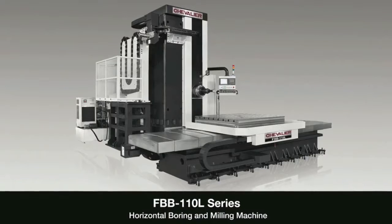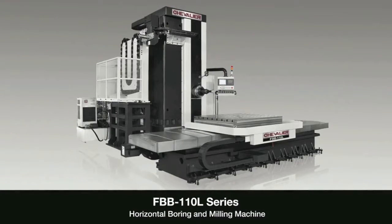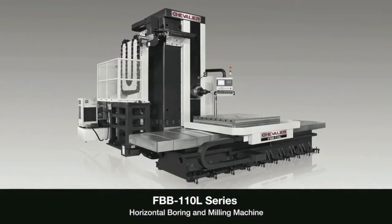To reiterate, Chevalier is the best value by far in the larger machine tools of the boring mill, VTLs, and double column. Come see your Chevalier dealer today.